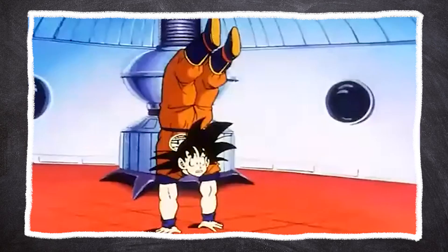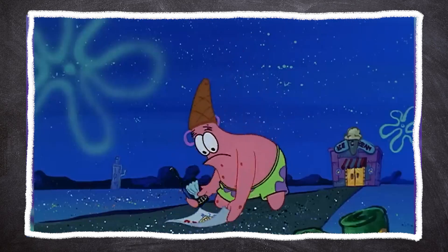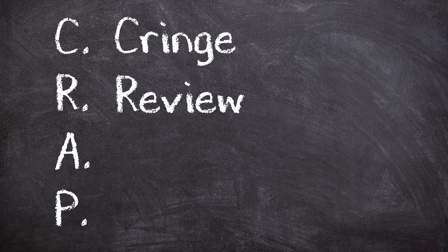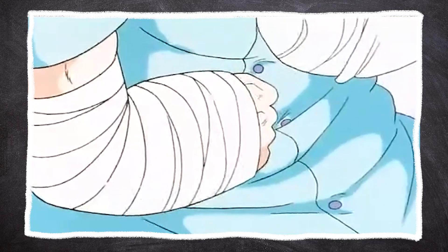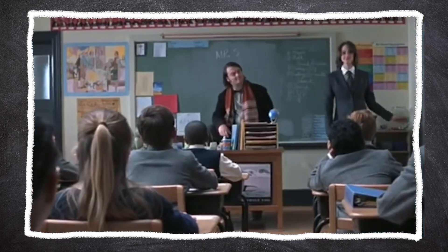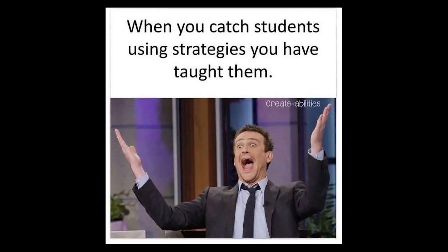Instead, you're going to do something I call CRAP. The C stands for cringe — you are going to cringe-worthily stand up in front of a camera and teach the subject as if you're a teacher talking to students. If you have a group of friends to do this with, even better. Then the R stands for review — identify all the areas you're bad at teaching because you don't understand them. The A stands for adjust — go back to your notes and study those weak links specifically. Then the P stands for perfect — take the teaching test all over again.